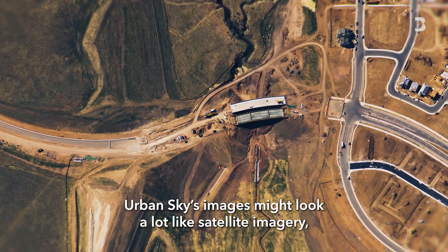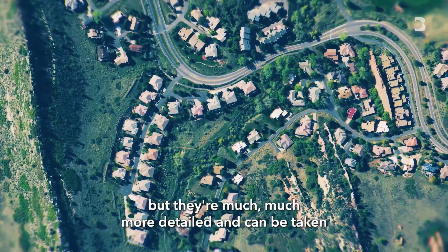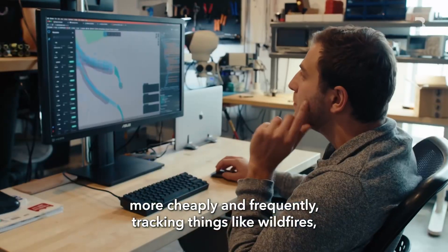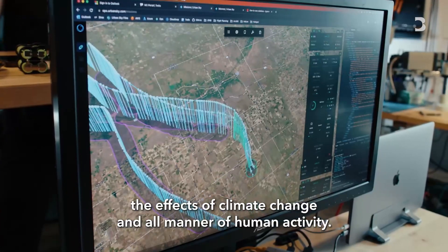Urban Sky's images might look a lot like satellite imagery, but they're much more detailed and can be taken more cheaply and frequently, tracking things like wildfires, the effects of climate change, and all manner of human activity.